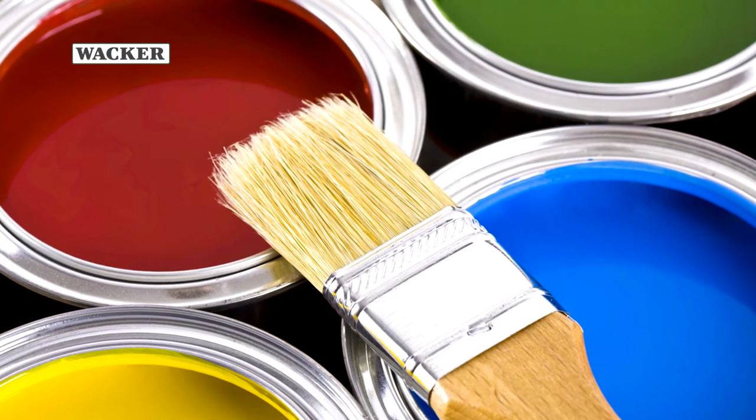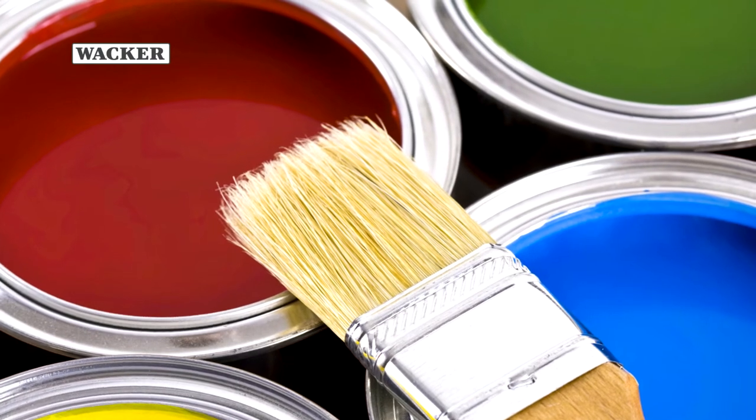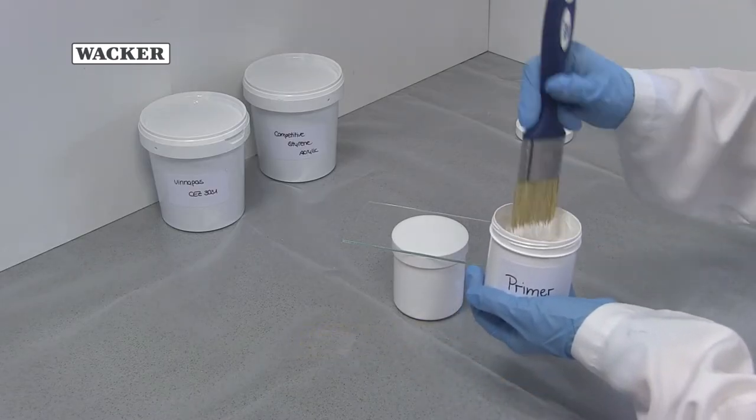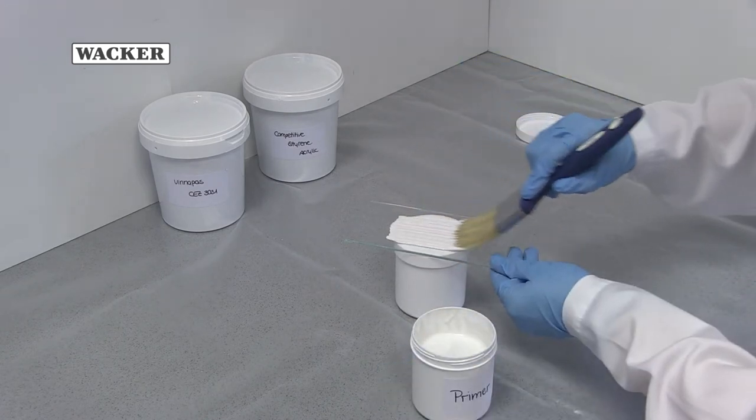Colors produced using more sensitive organic pigments, such as special reds or blues, tend to fade very quickly. To measure color stability, a 1000-hour QUVA test is run at WACKER's laboratories.